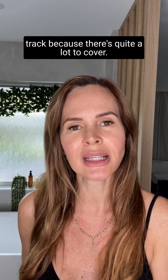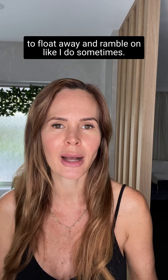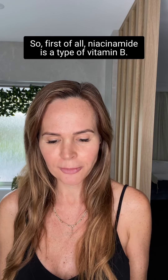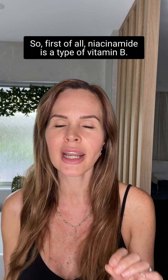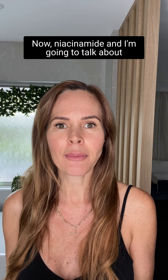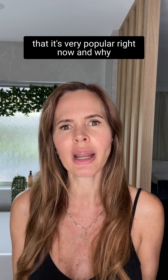Yesterday I wrote a blog about it, so before I upload it I wanted to record this. I'm going to use it to stay on track because there's quite a lot to cover. So first of all, niacinamide is a type of vitamin B. It's a water-soluble solution and it's also very stable. I'm going to talk about probably the top five reasons why I think it's so popular right now.